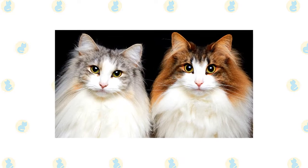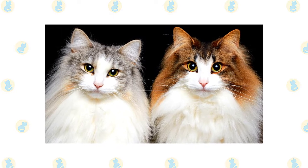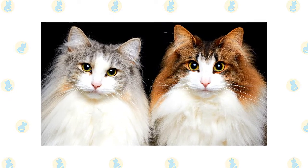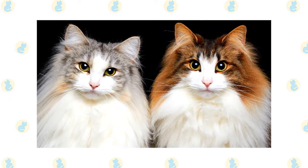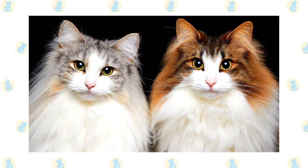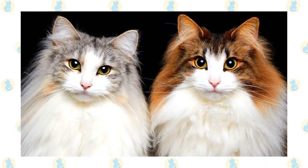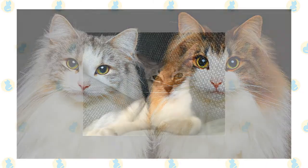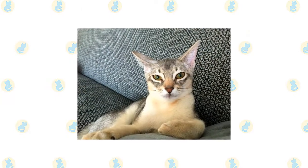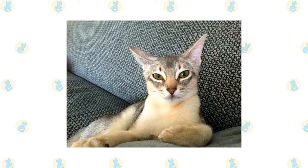Brush or comb the Norwegian Forest Cat's long coat once or twice a week, using a bristle brush, wire slicker brush, or stainless steel comb. If you run across tangles, work them out gently so you don't hurt the cat. A bath is rarely necessary, which is a good thing — with the Norwegian Forest Cat's practically waterproof coat, it can be very difficult to get him wet enough for a bath. The short, fine coat of the Abyssinian is easily cared for with weekly combing to remove dead hair and distribute skin oils.